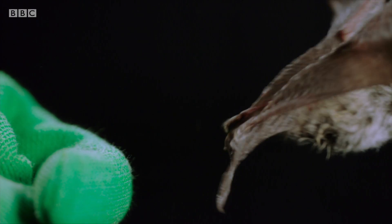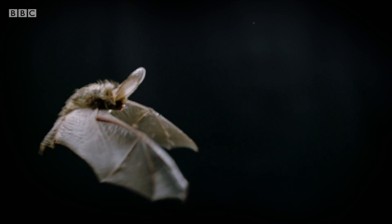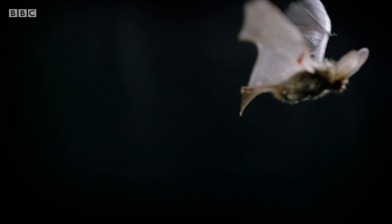Research like this is revealing the intricate natural engineering that makes bats such amazing flyers.